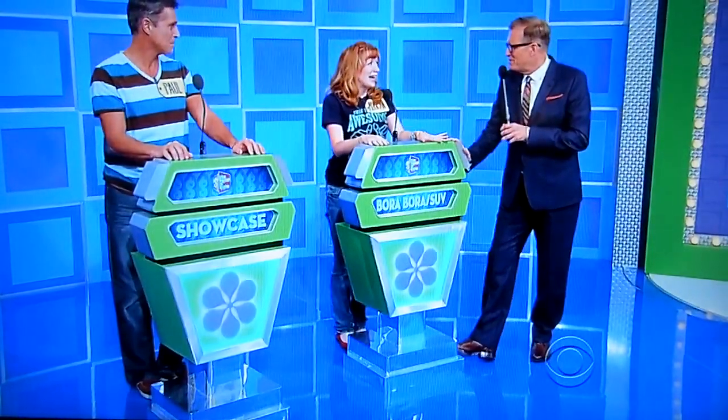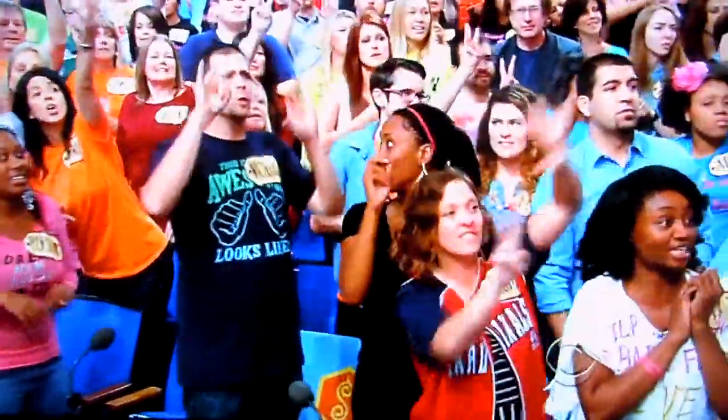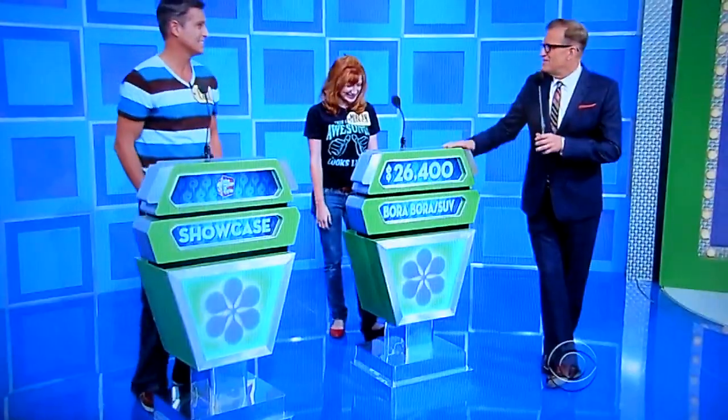Honeymoon to Bora Bora? I've never been, but I'll go. Morgan bids $26,400. Good luck to you.